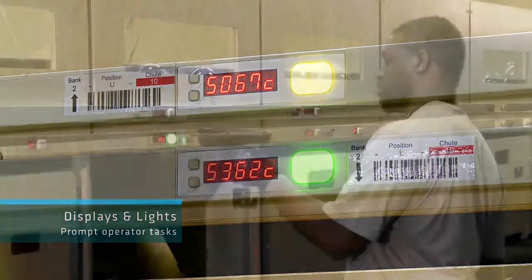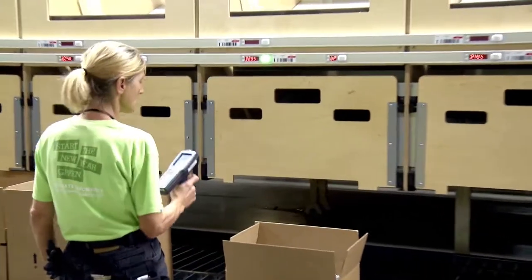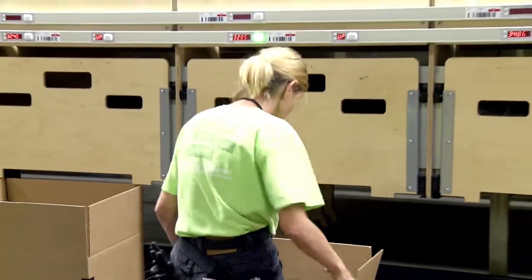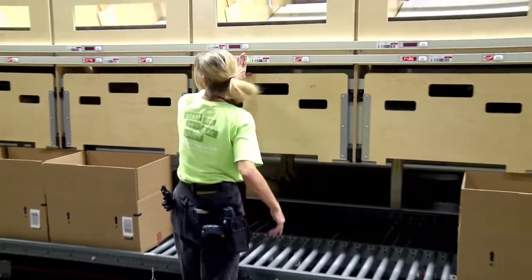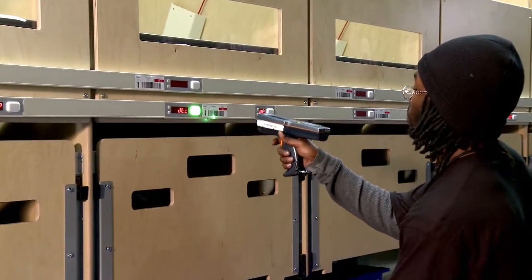Alphanumeric displays and lights inform associates working at the chutes when an order is ready to be packed out. They also indicate whether the chute contains a retail replenishment order or multiple direct-to-consumer orders. Associates use a mobile scanner with Boimer software to assist in the chute packout operations.